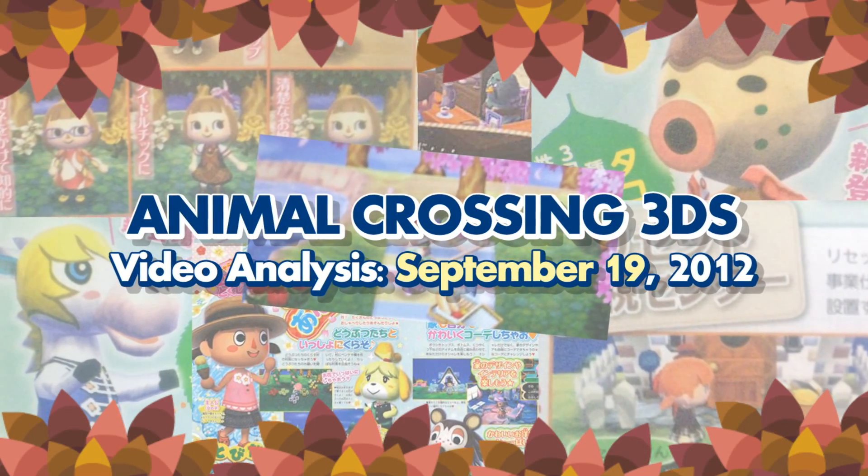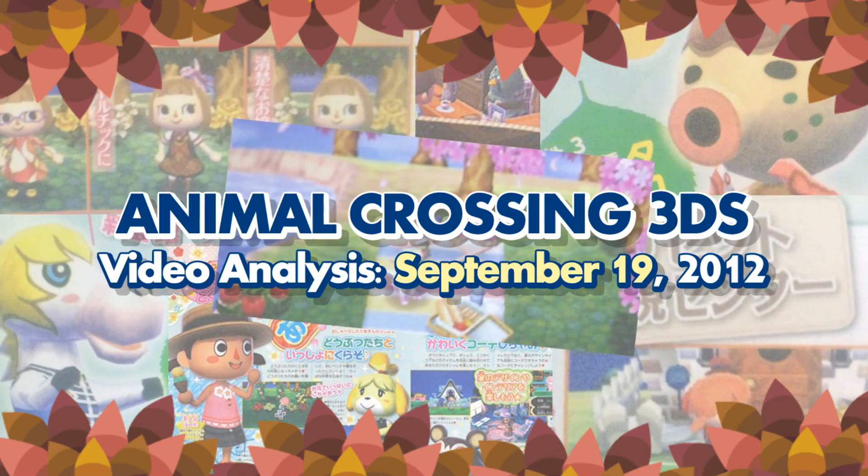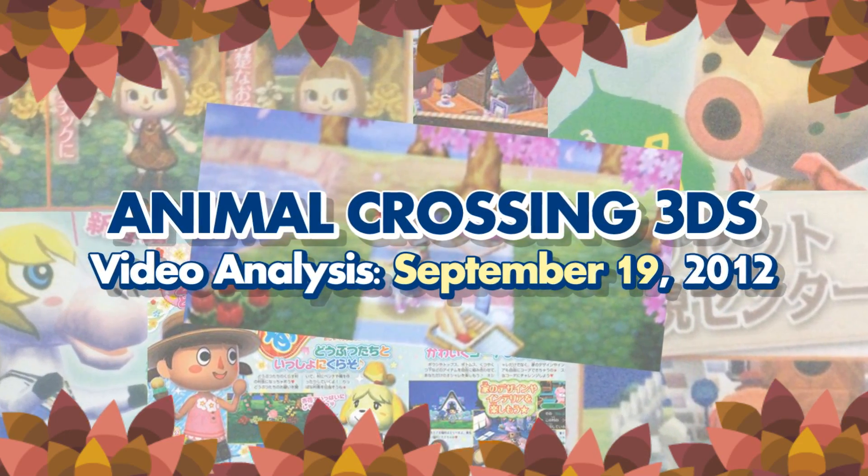Hey, what's up Animal Crossing fanatics? Josh from the Bitblock here with yet another video analysis of the latest Japanese scans and information for Animal Crossing on the Nintendo 3DS.